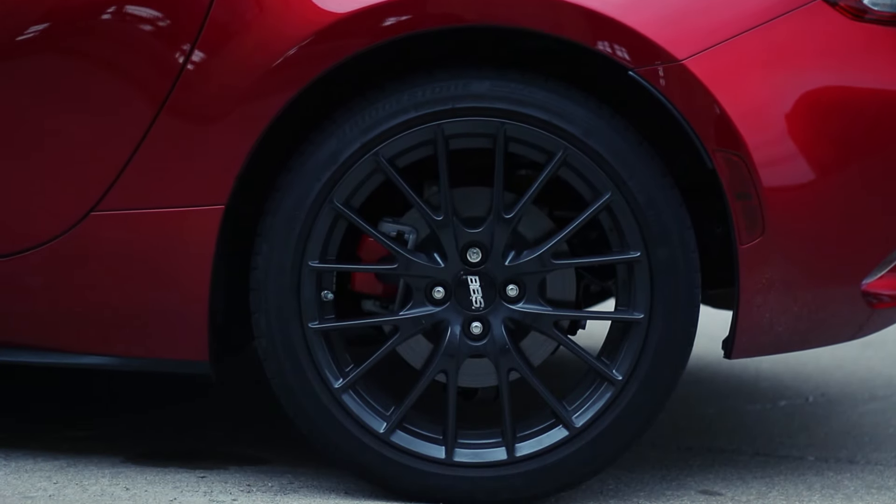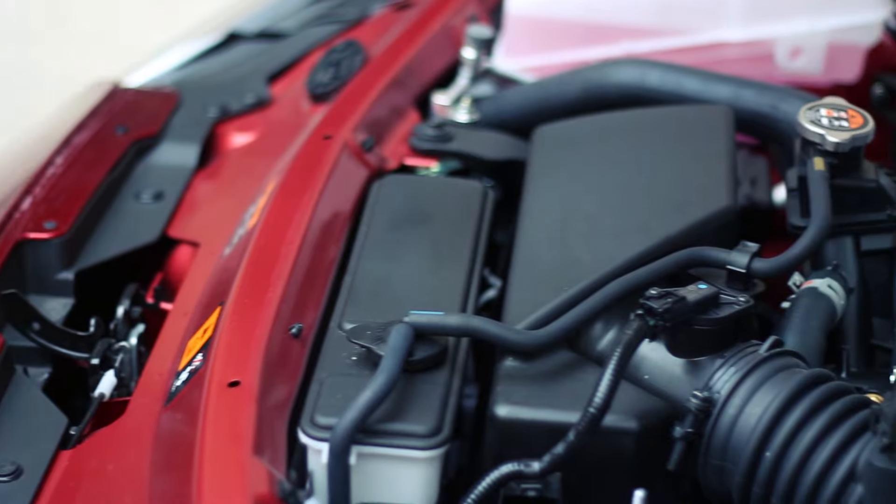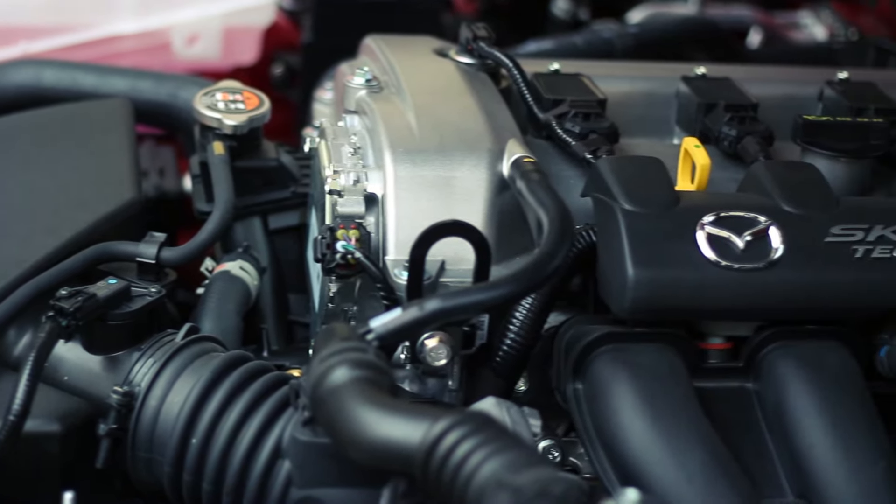Mazda will gladly tell you that the ND2 makes more power. Officially, the 2.0-litre makes 26 more horsepower and 3 more pounds of torque, and the rev limit has been bumped from 6,800 to 7,500 rpm.